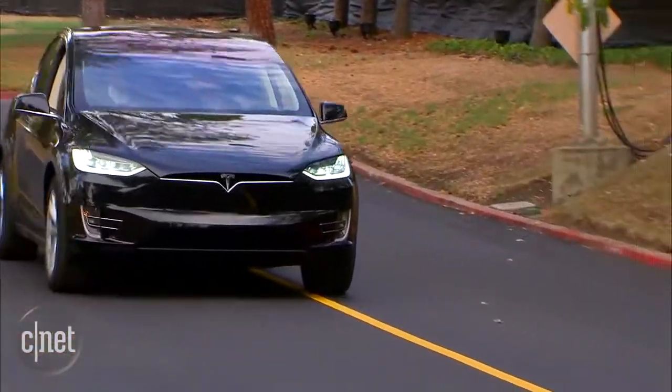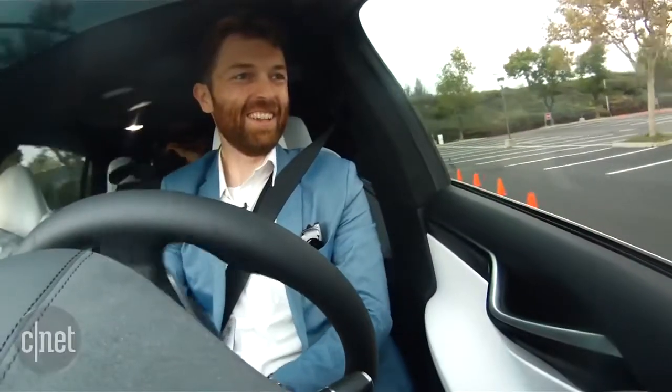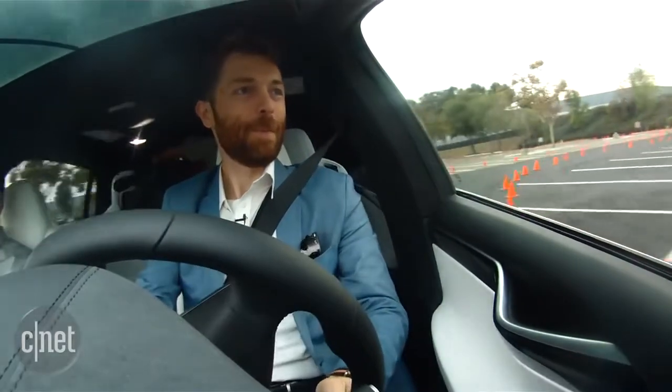It handles very well as well. Not quite as well as the Model S, but again, compared to other SUVs, it feels really great on the road, especially going through the twisty bits.